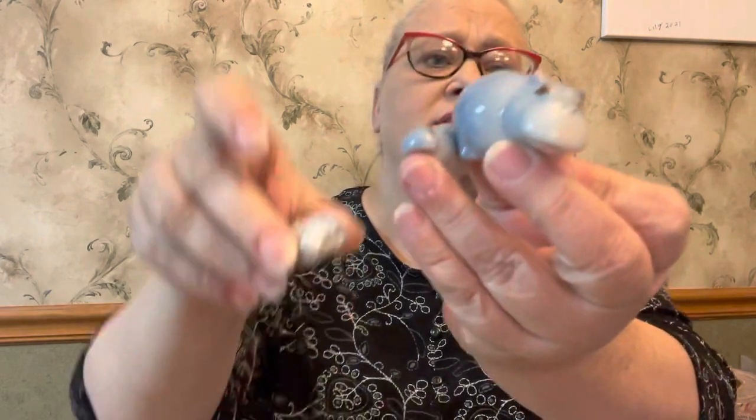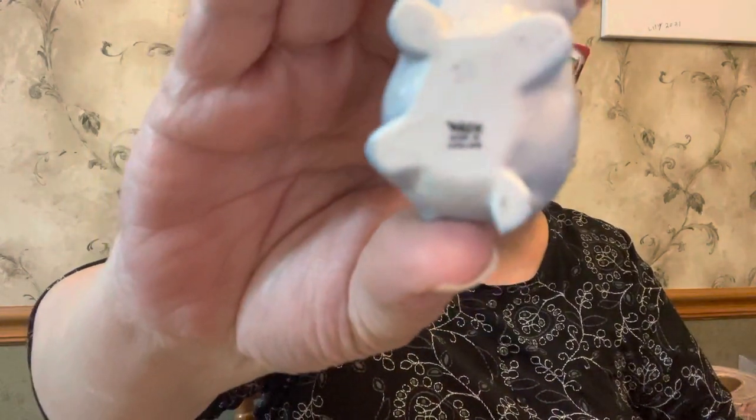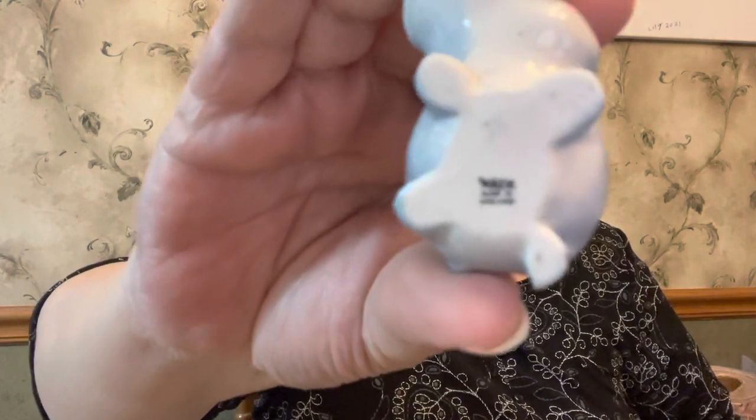Then I got some Wade whimsies. I got a couple of the mid-size ones — like this hippo here and then it comes with its babies. All of them are marked on the bottom — it says Wade, made in England. I have that little set and it's in excellent condition.